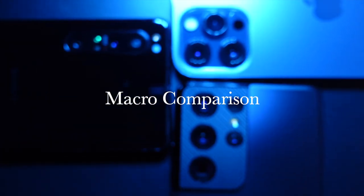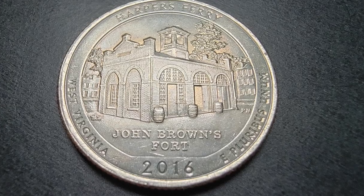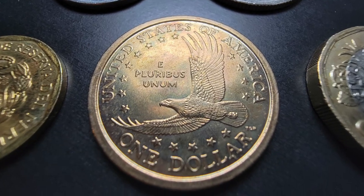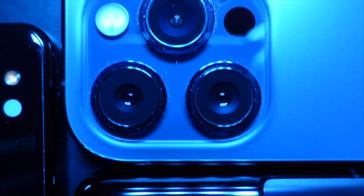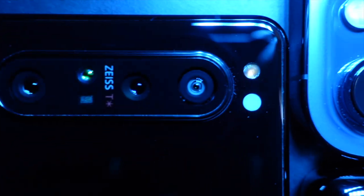Welcome back. Let's talk macro photography — taking close-up photos like this and this. So which phone takes the best macro photos? The S21 Ultra, the iPhone 12 Pro Max, or the trusty Xperia 1 Mark II? Let's find out.